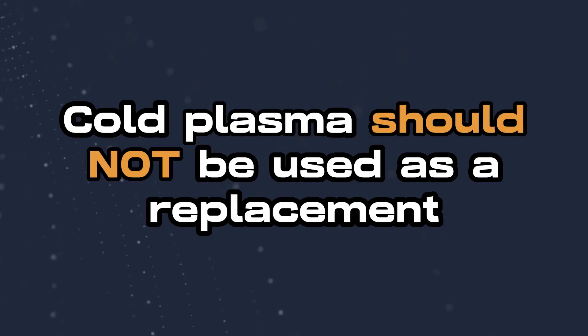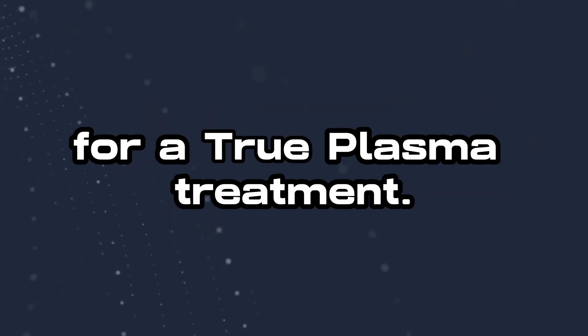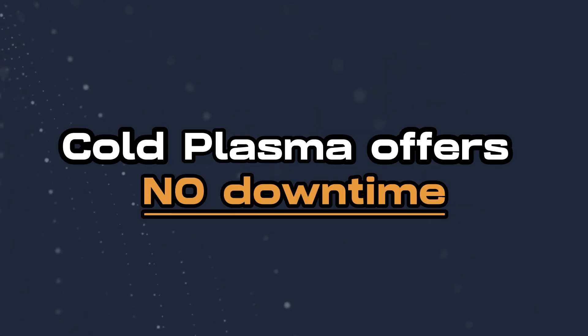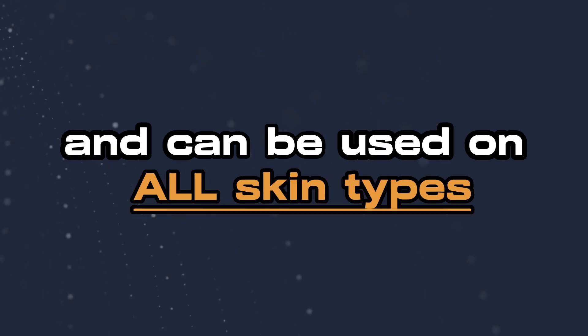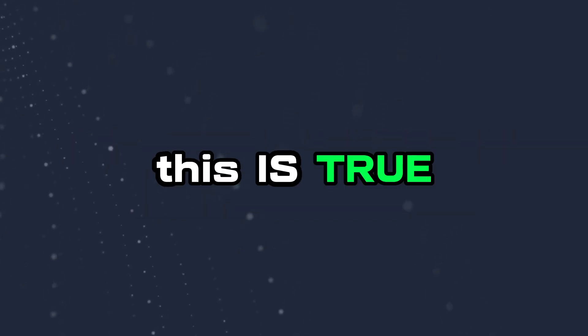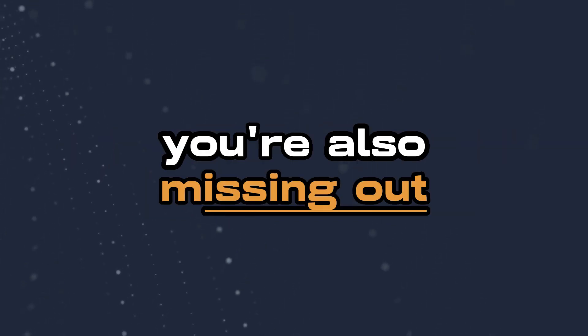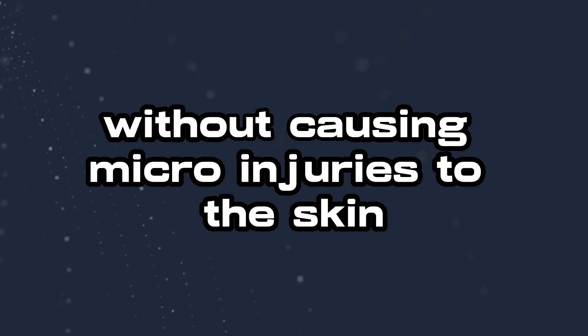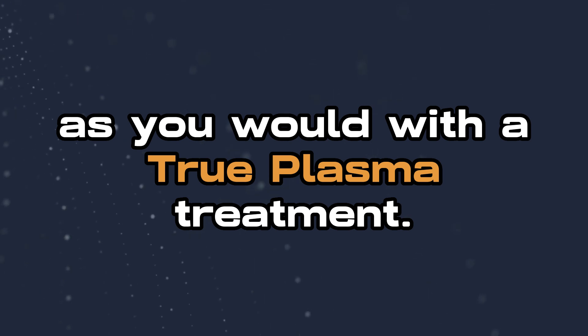Cold plasma should not be used as a replacement for a true plasma treatment. Many companies will try to sell you on the fact that cold plasma offers no downtime and can be used on all skin types, and this is true, but you're also missing out on the majority of the benefit of plasma without causing micro injuries to the skin as you would with a true plasma treatment.